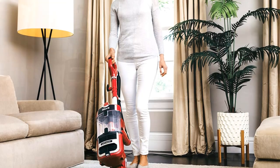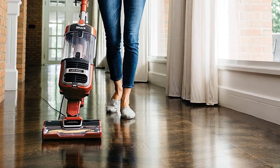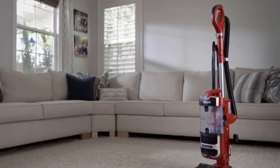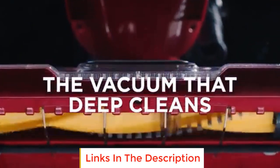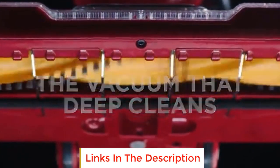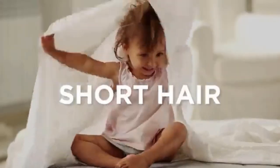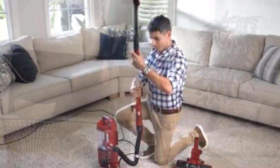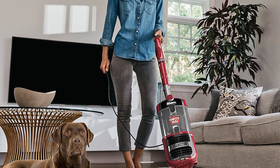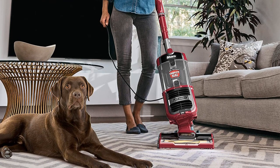Furthermore, it uses a self-cleaning brush roll that removes pet hair easily without any wrap. In addition, it has a detachable pod, extendable hose, and wide cleaning path for quick cleaning. The swivel steering makes maneuvering a simple task. The Shark Navigator features a self-cleaning brush roll for powerful pet hair pickup with no hair wrap. Lift-Away technology makes it easy to clean stairs and furniture, and anti-allergen complete seal technology traps over 99.9% of dust and allergens inside the vacuum.